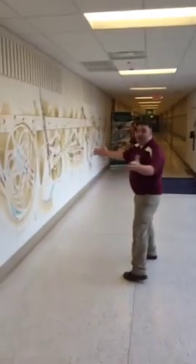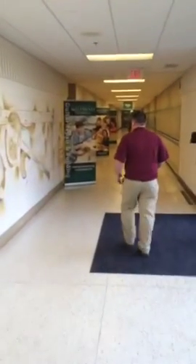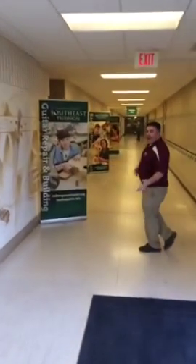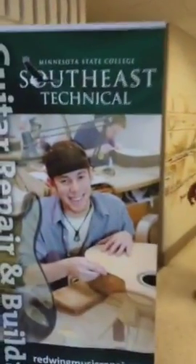Look — they got musical instruments painted on the wall. Doesn't that scream music? Here we go. We got guitar. Minnesota State College Southeast Technical in Red Wing, Minnesota. They've got guitar repair and building.